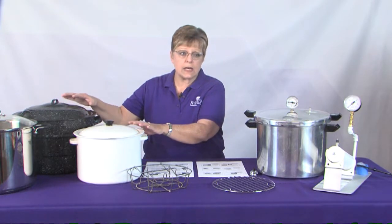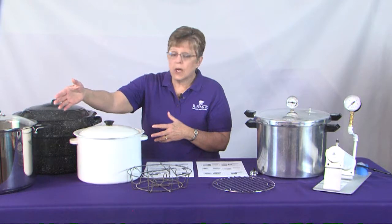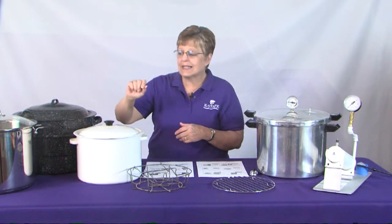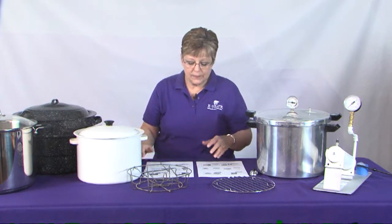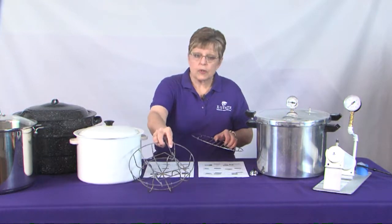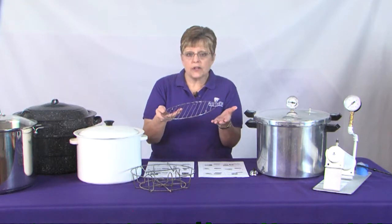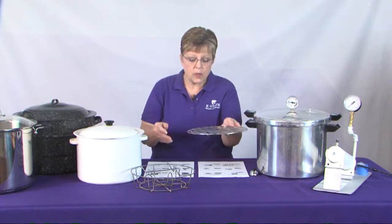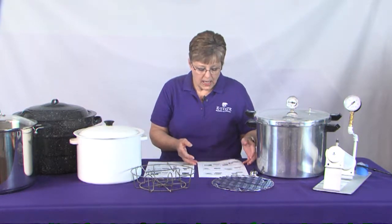All it takes is a deep kettle — the old porcelain-lined canners, for example, or even a more modern version in stainless steel with a glass lid so you don't have to lift the lid to check on the boiling water. You can use a rack that comes with the canner, but you can also use a cooling rack from the housewares department — just something that will keep those jars raised above the base of the canner.